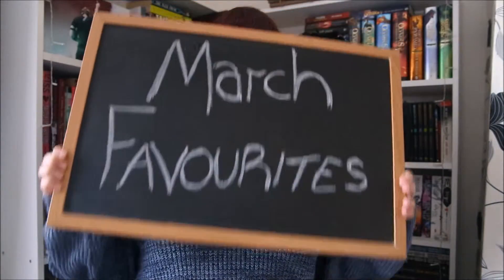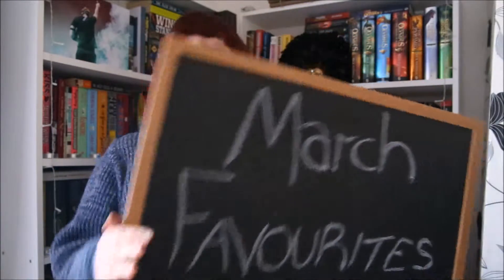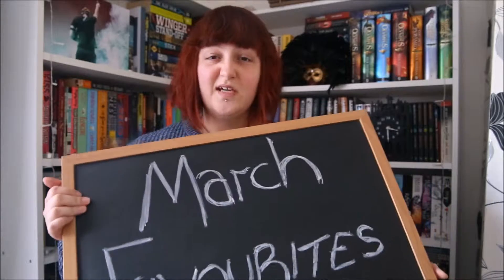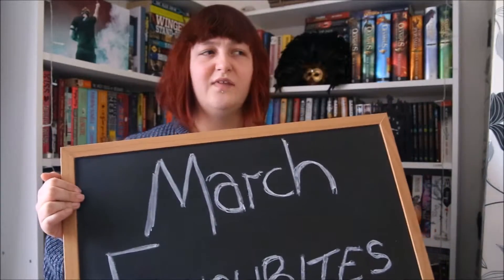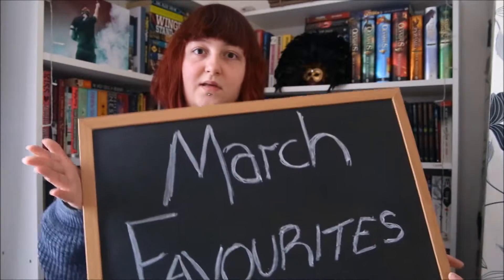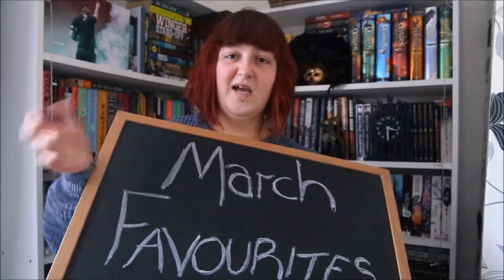Hey guys, it's Kaz here, aka Cats and Camera, and today I'm doing my March favourites. First up I'm going to talk about this blackboard — anybody that's seen any of my videos will see that I always do my thumbnails on this now, and I use it in tag videos to write stuff on. I got this off eBay; I think it was like nine pounds or something. It's also magnetic, though I've not really used that, but it's a cool feature. If I can find the listing I'll put it in the link.